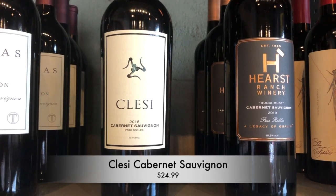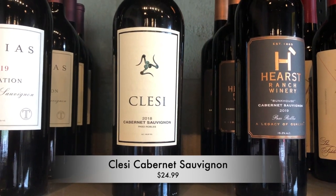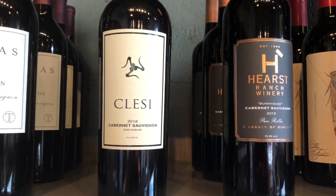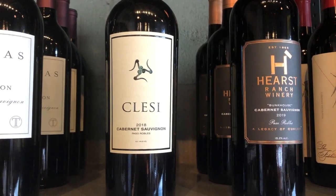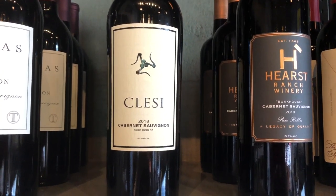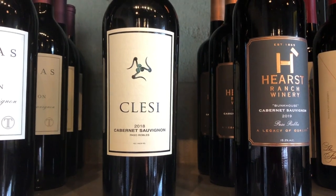First up is Klessi. This is a husband and wife team, Chris and Adrian Ferrara. They are out of Paso Robles. They're Italian varietal specialists, but they found some really great Cabernet at the Carriage Vineyards and couldn't pass it up. They use a fair amount of new oak here, but it doesn't hit you over the head like some California cabs do.